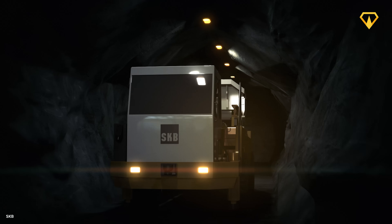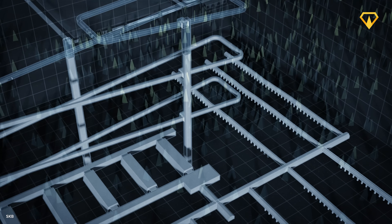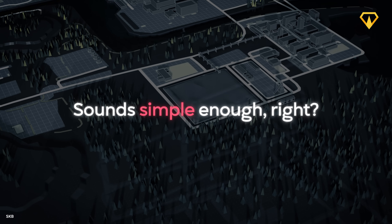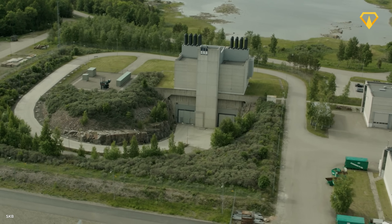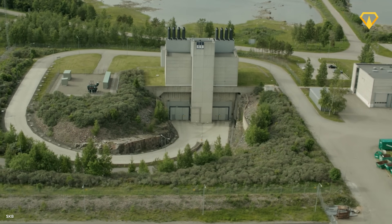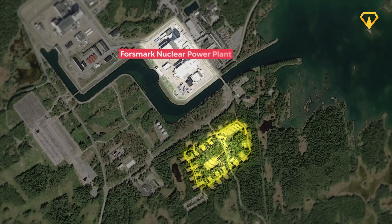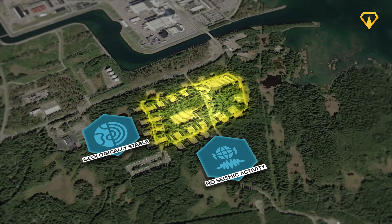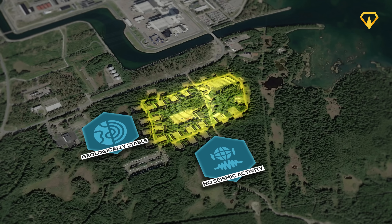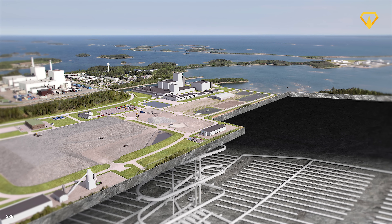The idea behind this groundbreaking project is actually quite simple: the nuclear waste will be buried deep underground and left completely untouched for as long as possible. It all begins with the careful selection of a location. The facility will be built more than 500 meters below solid bedrock, on this exact spot directly beside the Forsmark nuclear power plant. This location was primarily chosen because of its geological stability and very little seismic activity. The underlying bedrock has little to no fracture zones, and studies have shown that the rocks in the area were formed almost 2 billion years ago and have remained largely stable throughout that entire time.